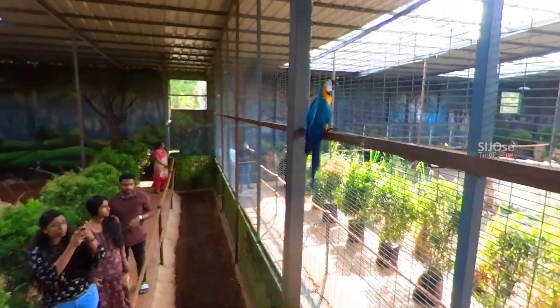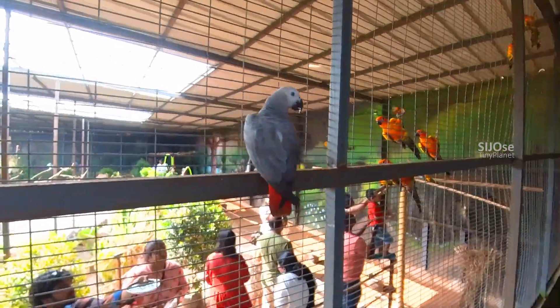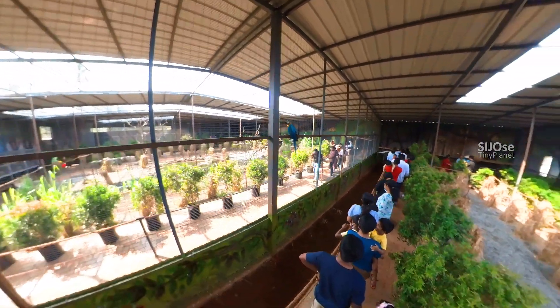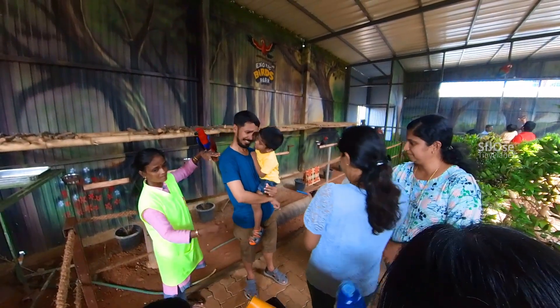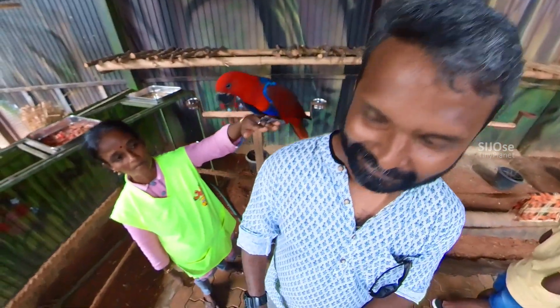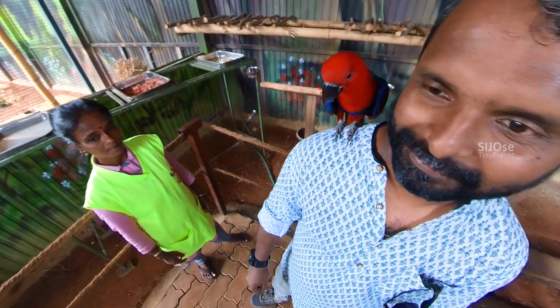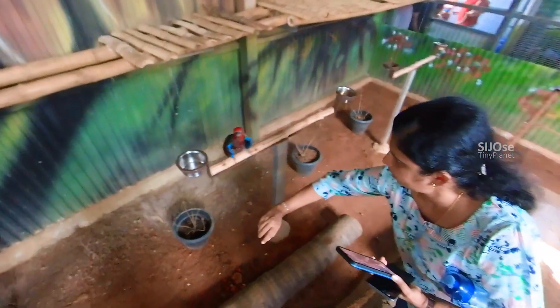I was doing a video here. I have to take a few shots and take a few photos. You can take a few birds and photograph them before moving on.